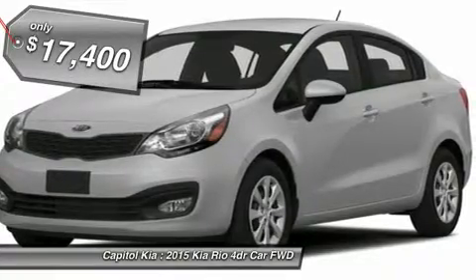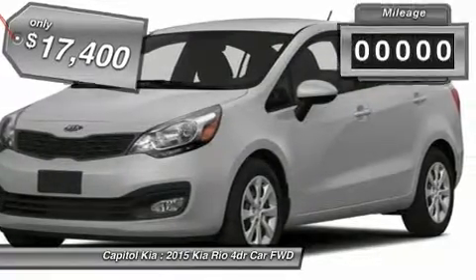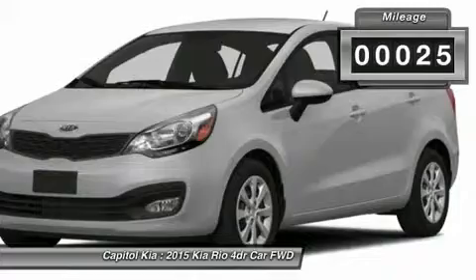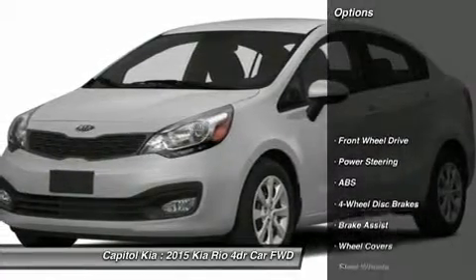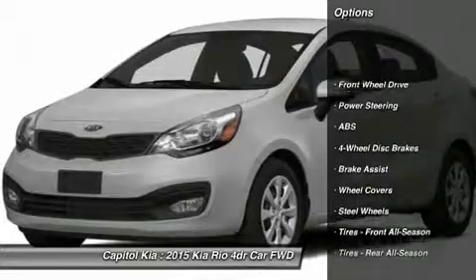This Kia includes: power package, power door locks, keyless entry, power windows, cargo mat (PIO), carpet floor mat (PIO), floor mats.